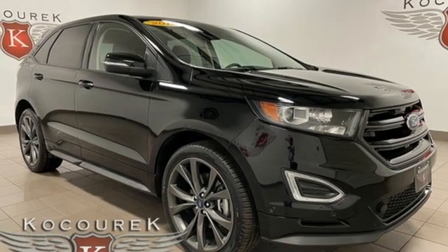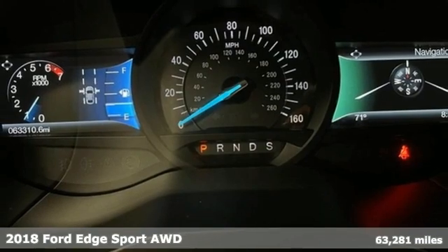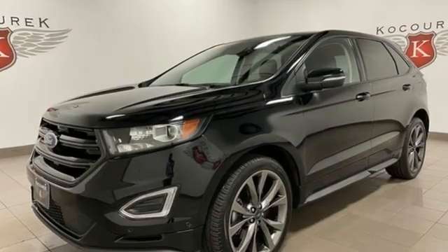Here's a 2018 Ford Edge. Aggressively styled and easily maneuvered, the spacious crossover was built for fun. You'll look forward to every drive with features like these.